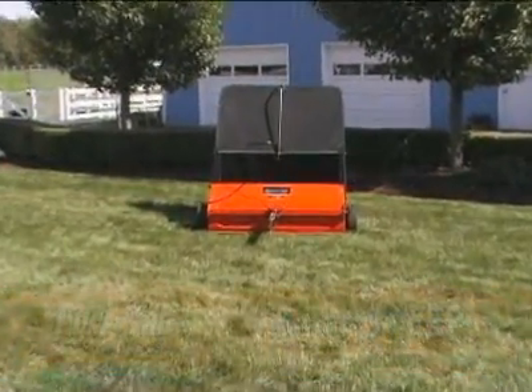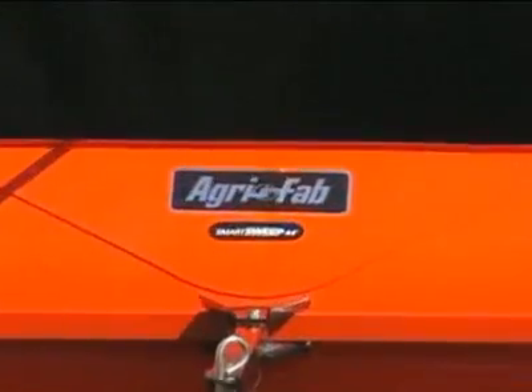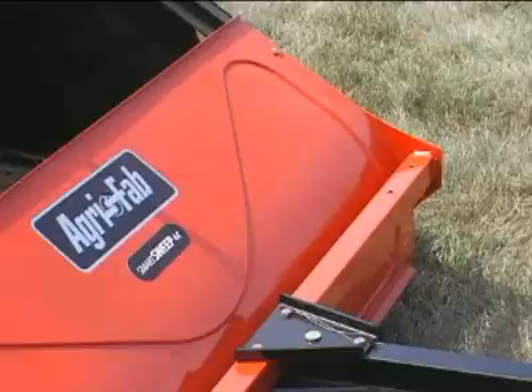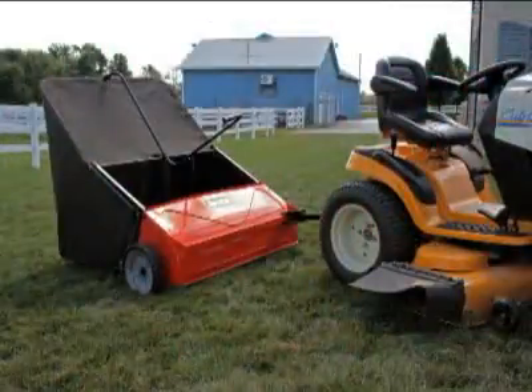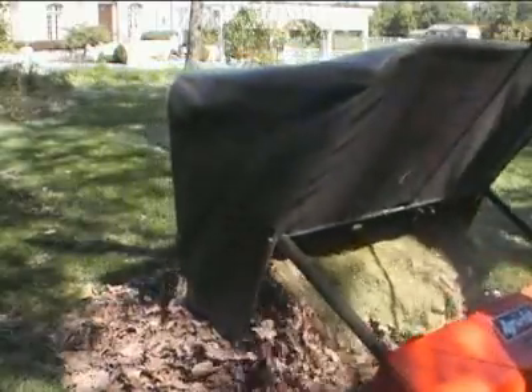The new AgriFab Smart Sweep proves to be the most valuable advancement in sweeper technology. End to end, the Smart Sweep is 44 inches wide and has the largest hopper capacity available — 25 cubic feet.